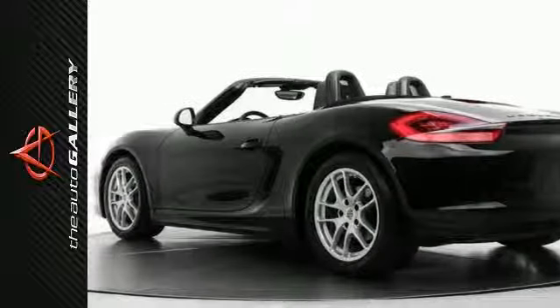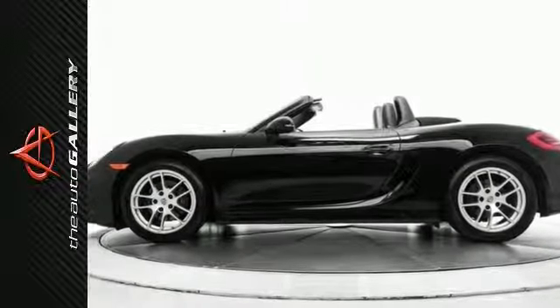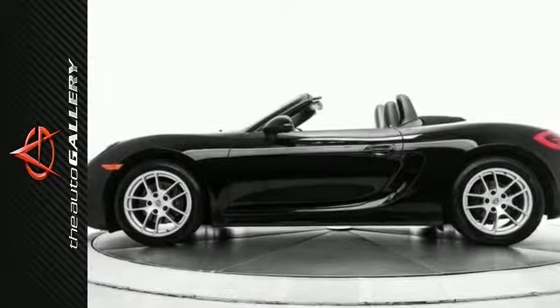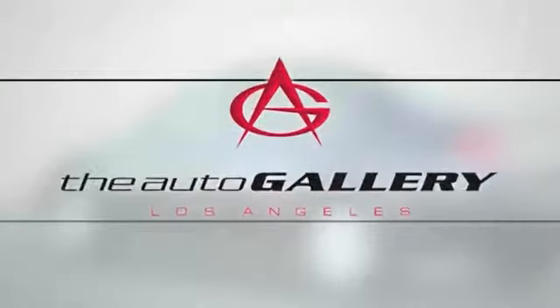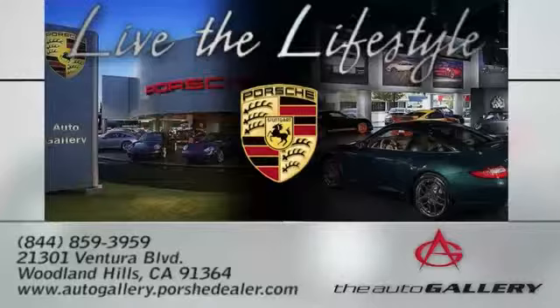As with all of our vehicles, it is CARFAX certified. Please call or visit our showroom with any questions you may have. The Auto Gallery, 21301 Ventura Boulevard in Woodland Hills, California.